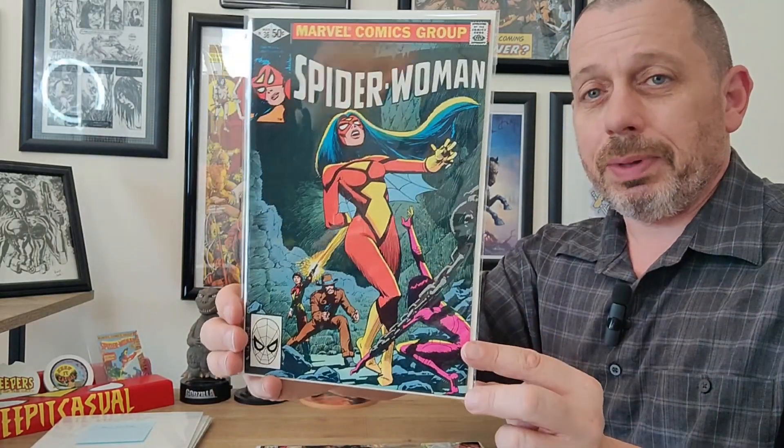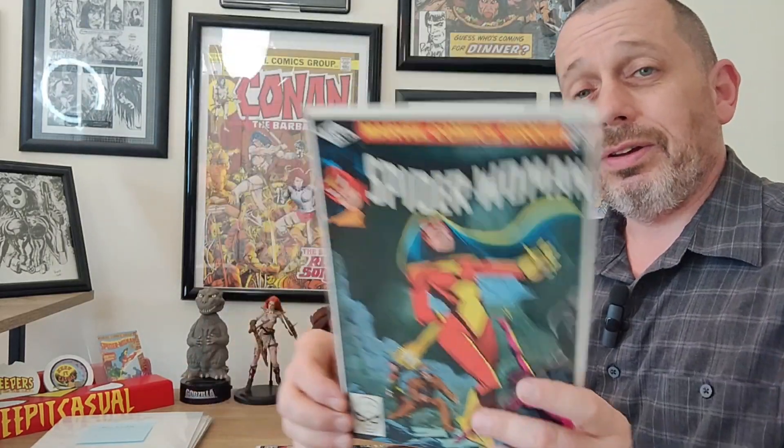Beautiful cover — Spider-Woman in peril. She's in some pain, she's been shot, she's being hunted by a few people, and you've got to figure out who it is by buying this book and opening up and reading the story.